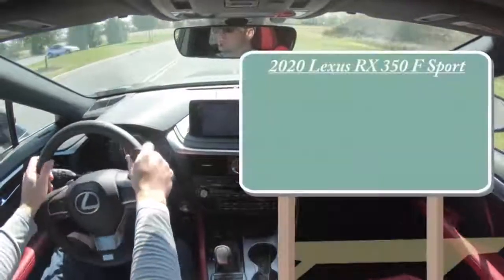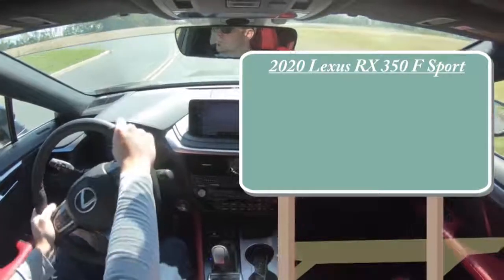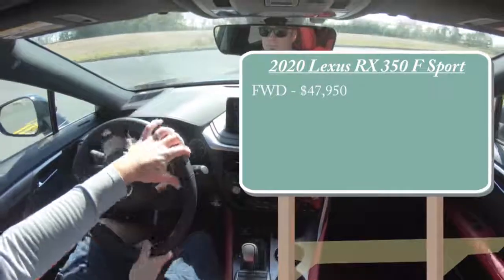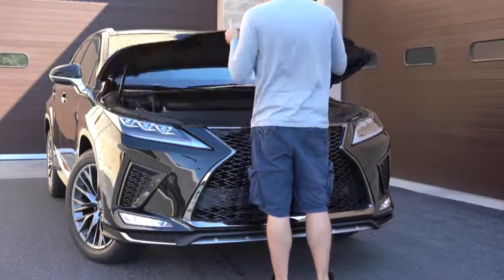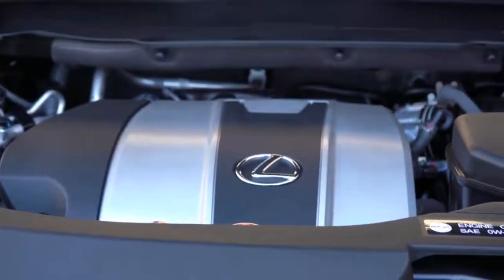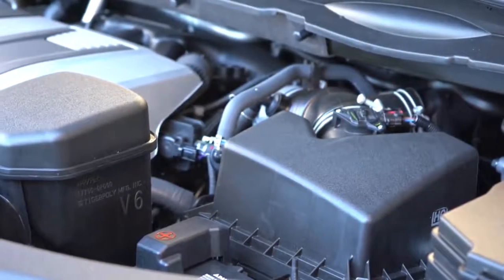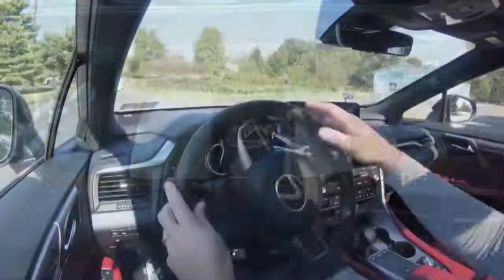Let's jump right into it and, as always, let's start with pricing. When it comes to the 2020 RX 350 F Sport, there will be a front-wheel-drive variant and an all-wheel-drive variant. The front-wheel-drive setup starts at $47,950 and the all-wheel-drive starts at $49,350. Regardless of which setup you go with, the power plant will be the same: a 3.5-liter naturally aspirated V6 putting out 295 horsepower at 6,300 RPM and 268 lb-ft of torque at 4,700 RPM.